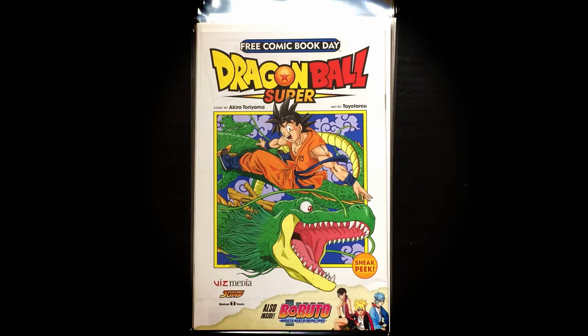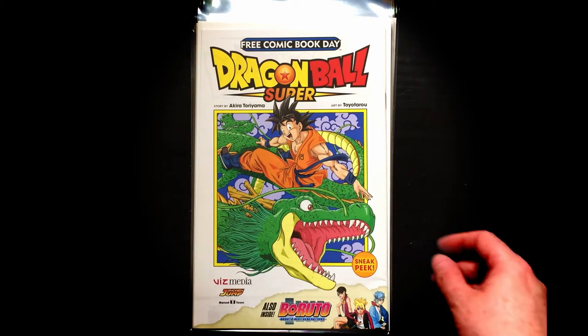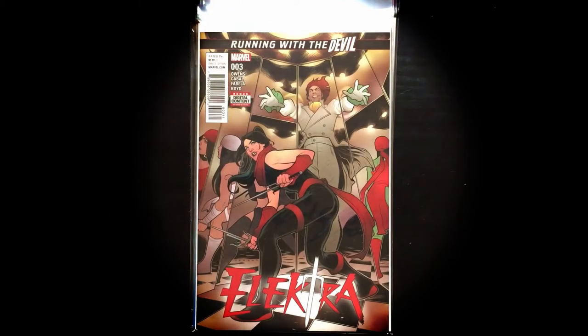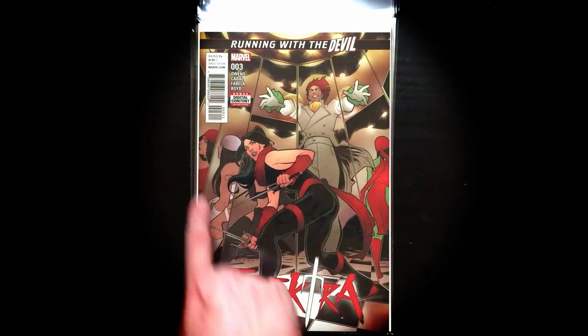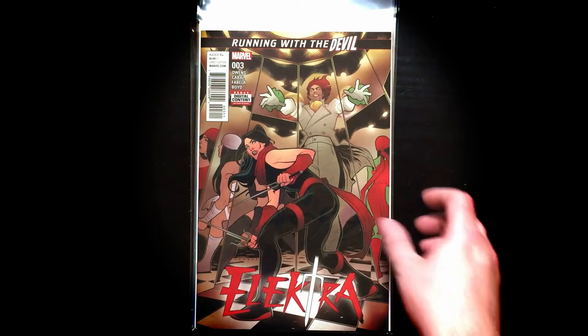Free Comic Book Day — Dragon Ball Super. It's funny because I was watching that Saturday night, which was Free Comic Book Day. And we got some Boruto stuff in there, which I know nothing about, but I will read this and find out. Loving the anime, by the way. Also I think I just missed this or I already have it, but I love this cover either way — Running with the Devil, Elektra number 3. We have like the various versions of Elektra showing up in the mirror, which I think is really cool.